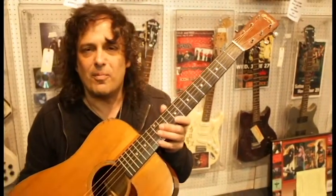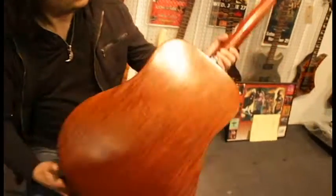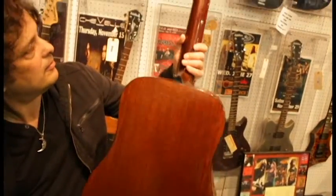Hi, Lou at Donnelly Auctions. We have a fantastic 1936 Martin D18 guitar. It's one of only 200 or so that exists, and it sounds as good as it looks — it's really an incredible guitar. Check this out. Just a beauty.